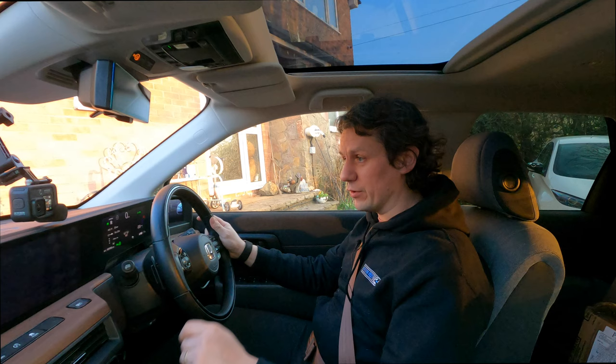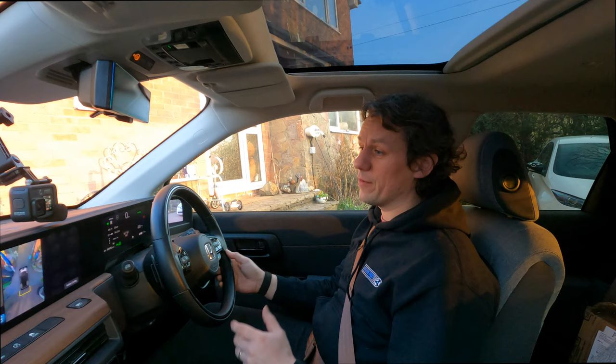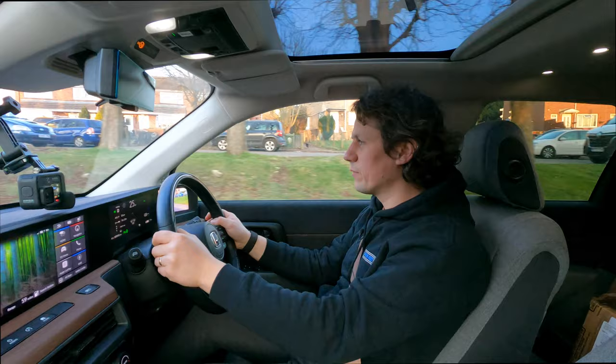Here we are in another review of the Honda E and I have done 5,492 miles. I was hoping to bring you the 5,000 mile review, which is what this is, so I'm going to talk about what I've found so far and how I've been getting on with the Honda E. It has been enjoyable for sure.